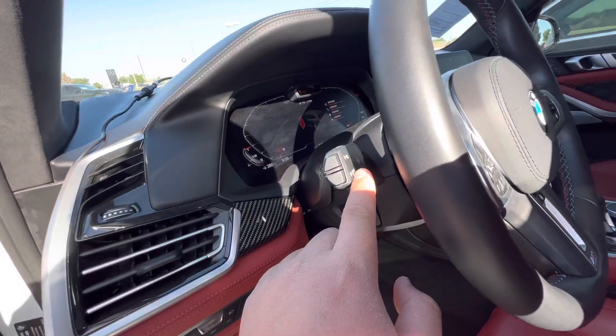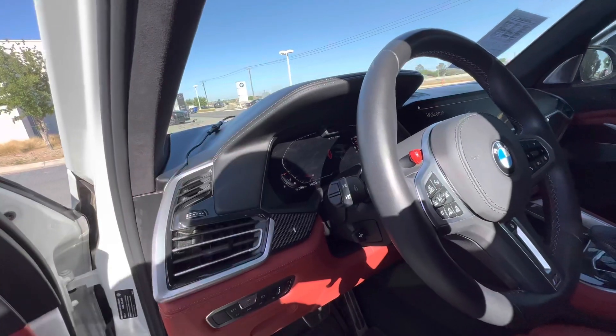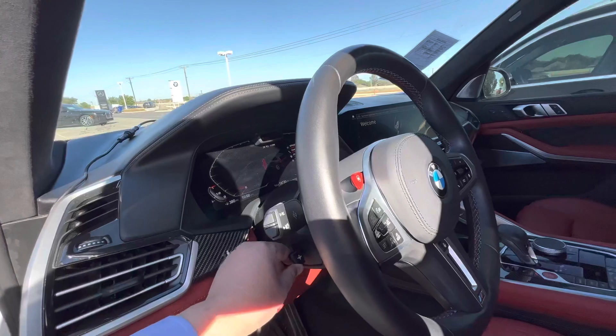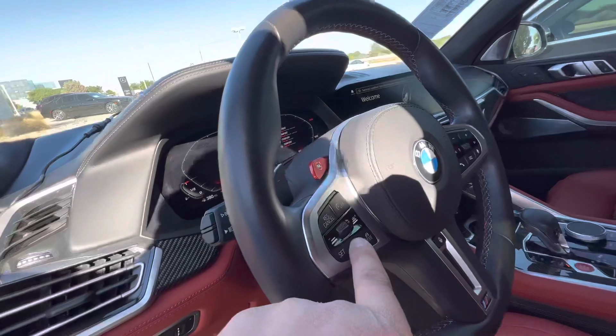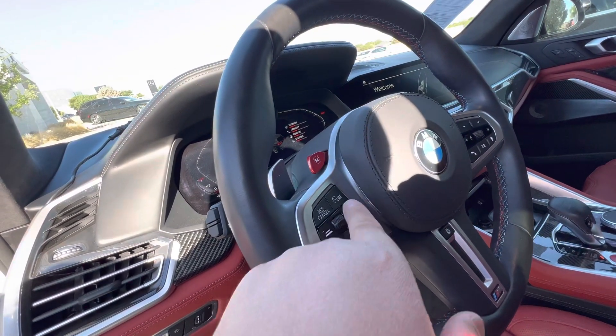You got automatic brights — so at night when there's an incoming car, it's going to turn those brights off. You got a telescopic electric steering column for your comfort. You got active cruise control that pretty much just drives for you.